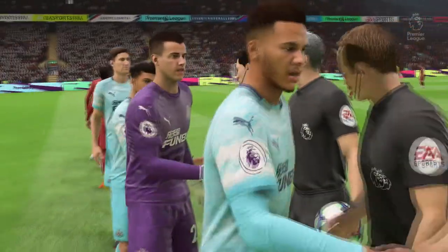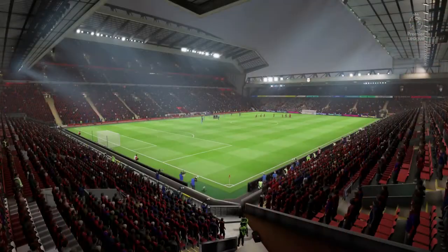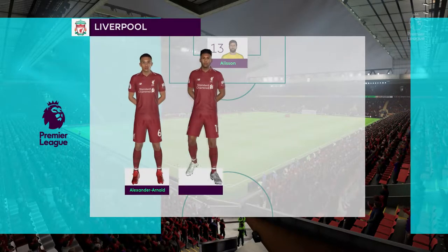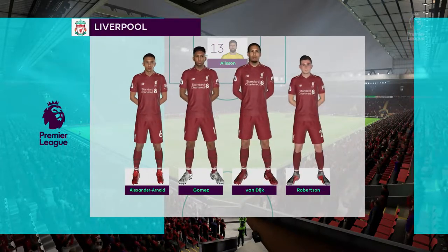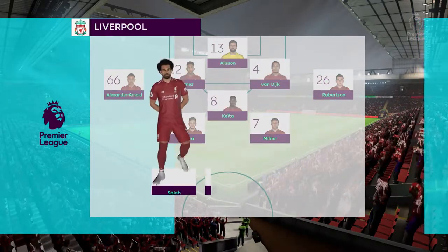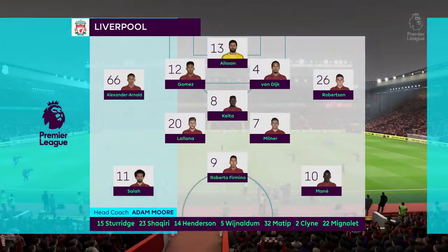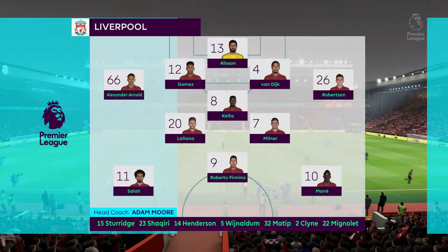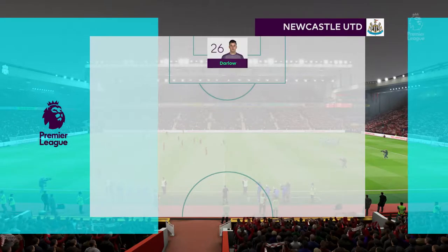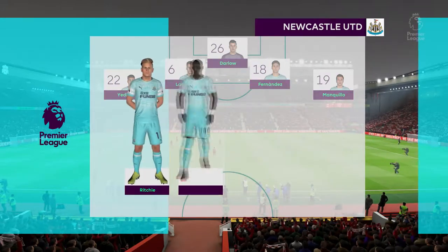This is the Liverpool side. In goal is Alisson. Joe Gomez starts with Virgil van Dijk at the back. Sadio Mane starts with Mohamed Salah in the wide positions. We'll see how the striking option works with just one up front. Newcastle United's lineup: Manquillo starts with Deandre Yedlin in the fullback positions, rounded off with two strikers.